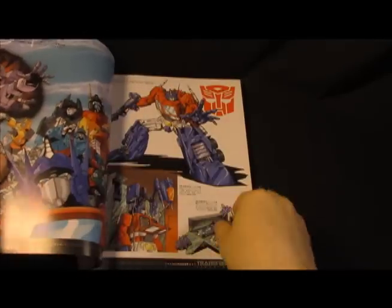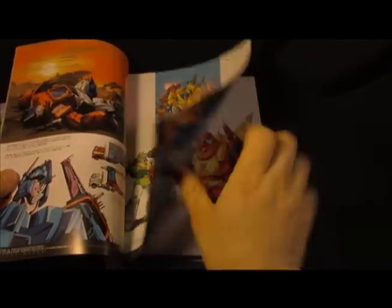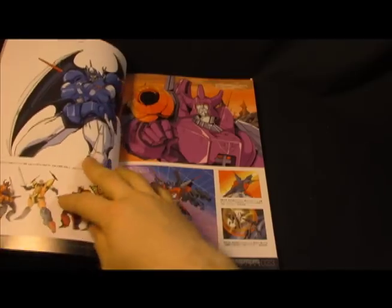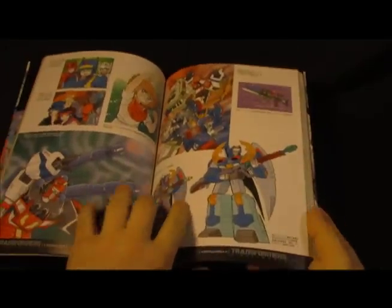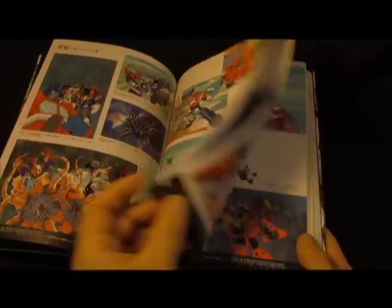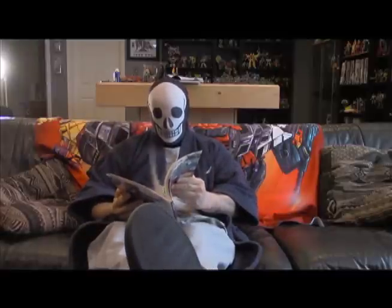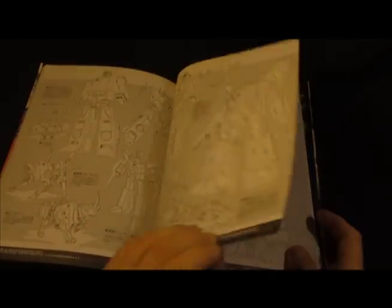The art is very reminiscent of the art used in the G1 episode 'Call of the Primitives,' which is a terrible episode but probably the best-looking episode ever animated. It has a lot of beautiful colored images, and then it gets a little weaker as far as the coloring aspect goes. Then there's some black-and-white stuff. It dips into the Japanese Headmasters, Masterforce, and Victory content, and at the end it closes out with a group of scale images showing designs for pretty much the most popular characters in the series, including the combiners.